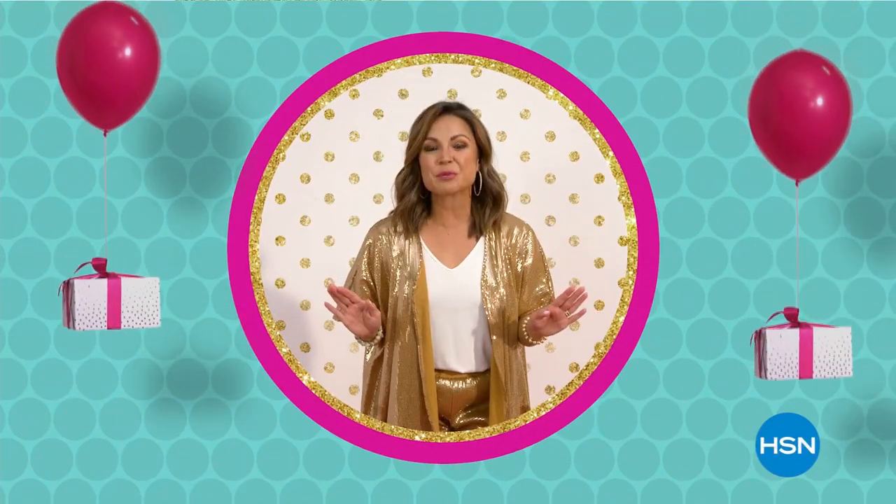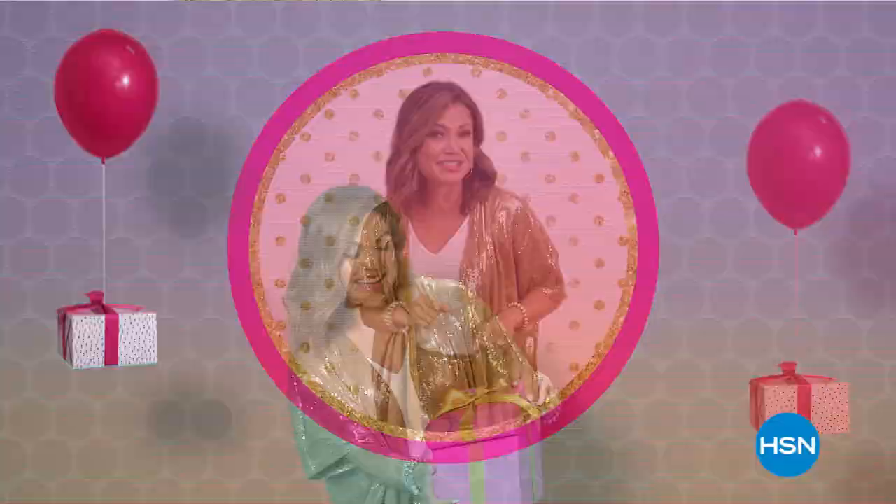Love birthday surprises? We do, too. Shop your favorite brands and products at prices worth celebrating.